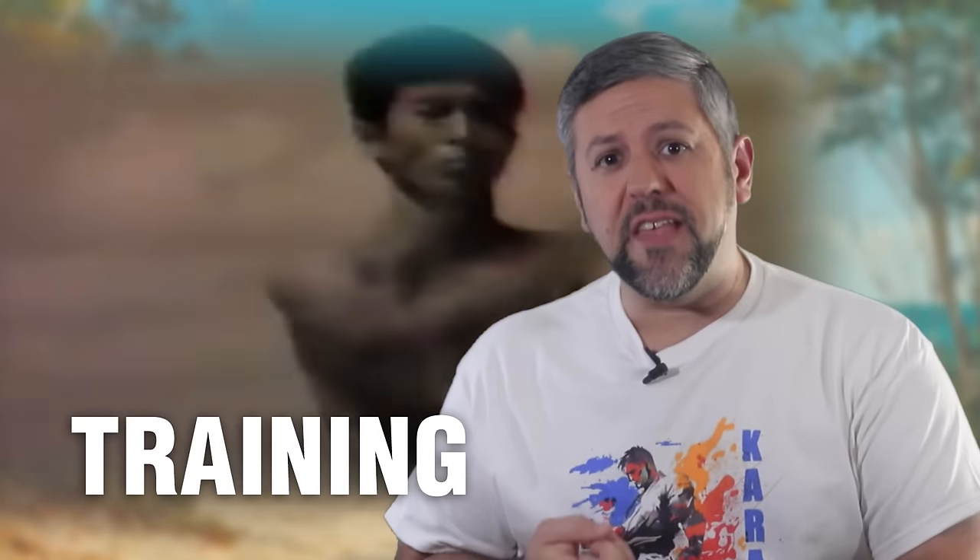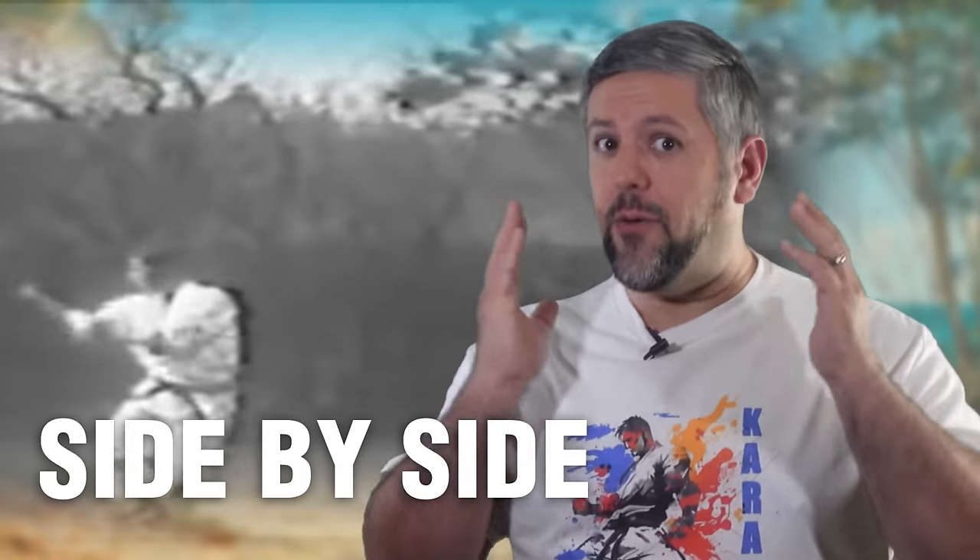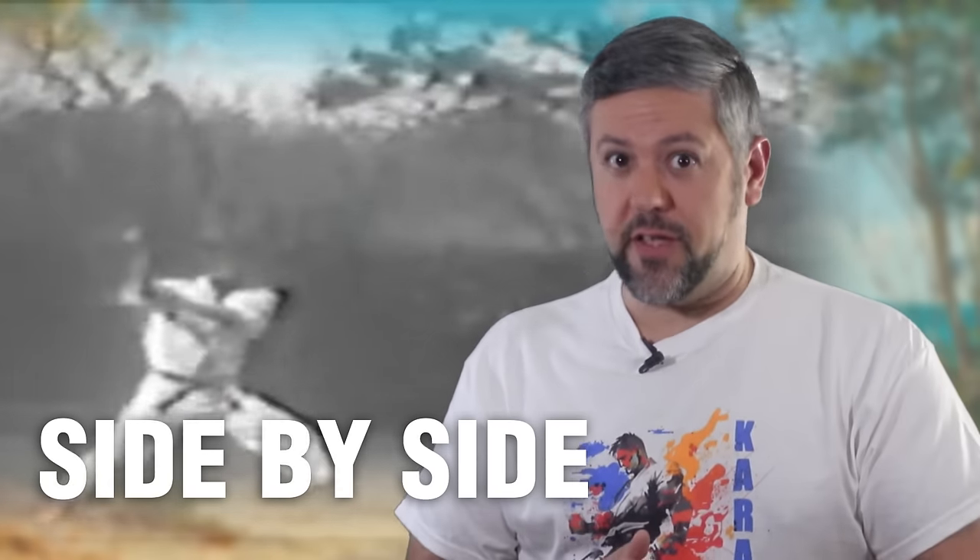We're going to break this down into a few key segments. We're going to explore the origin of the two, the differences in training methods, and then we'll illustrate this with an example between a Shorin Ryu and Shotokan Kata. And I bet once you see the differences, you'll never be able to unsee them. For those of you who stick to the end, we'll talk about a very common Karate phrase that probably shouldn't be used in an Okinawan dojo.